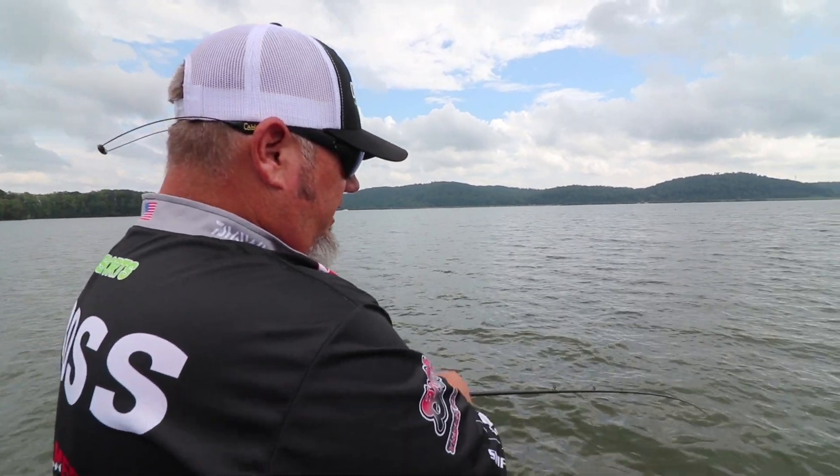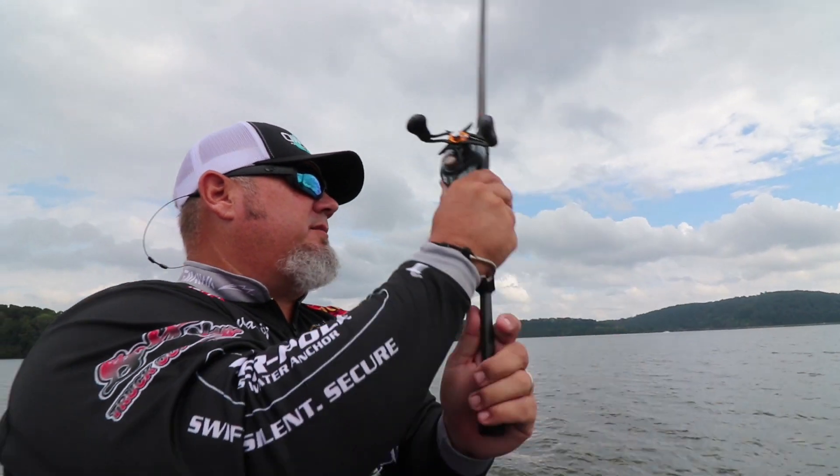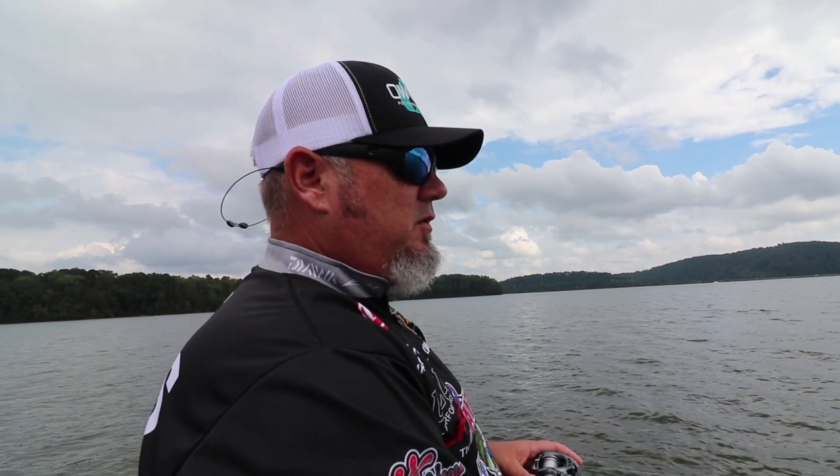That last cast I was just on, I threw it out there and let it go to the bottom. As soon as it started coming off the ledge, I could feel it coming through fish. You could actually feel your line hitting the fish as the bait was coming through. On the cast before, I could feel it bumping them, so I stopped it, paused it, and immediately got the bite.